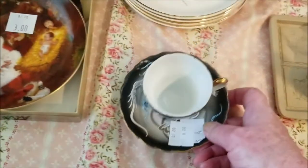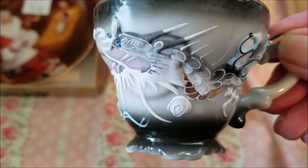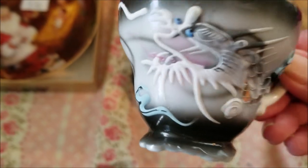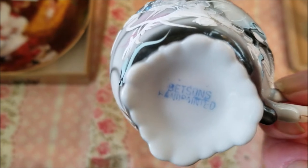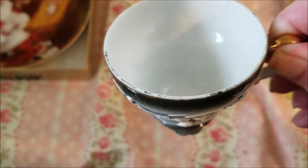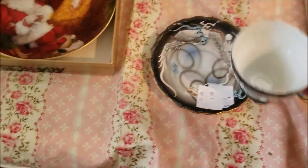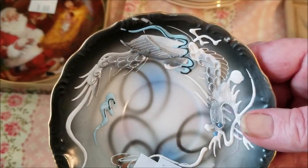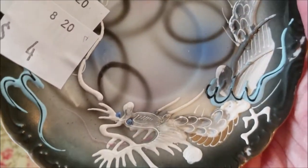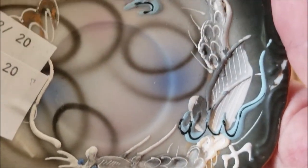In the little tableware we have this gorgeous demitasse or espresso set in the moriage style, which is dimensional painting. It's marked 'Betson's hand painted,' so it feels like Japan, but I have to look at it more. It's got some age around the top, but I thought it was very pretty — you don't always see colors like this; usually it's reds and golds. This could actually be considered dragonware. I thought the shape was abstract but now I'm not so sure — it might be fish. I'll have to look into that.